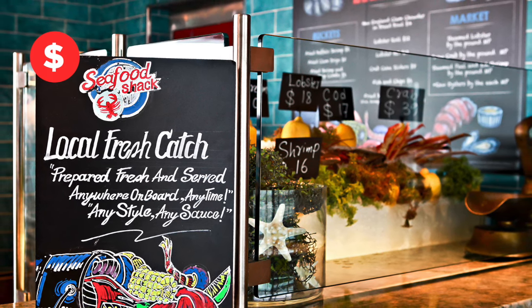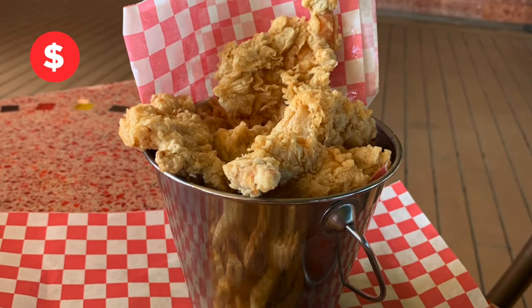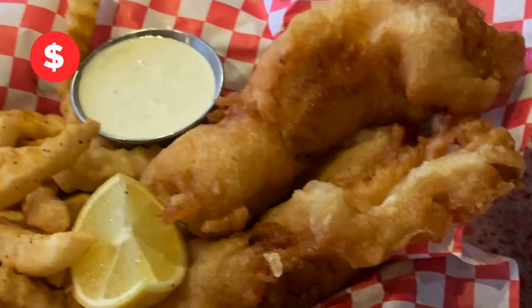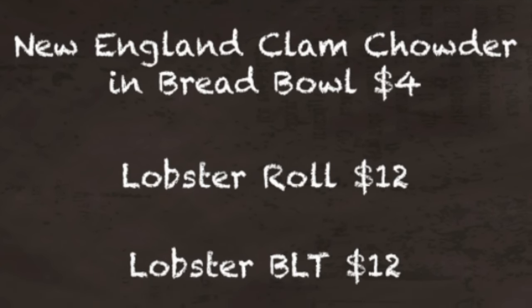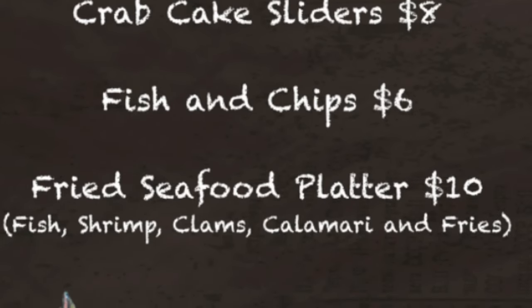The Seafood Shack is a casual option that's great for lunch or a snack. Awesome options like lobster rolls served in pairs, buffalo shrimp — fried shrimp with buffalo sauce for dipping — oysters, and classic fish and chips. Crunchy and satisfying. Why not get a bucket of crispy fried shrimp or clam strips? Keep in mind that prices are subject to change. The clam chowder in a bread bowl can really hit the spot. If you can't decide between fish, shrimp, clams, and calamari, get the fried seafood platter and get it all.